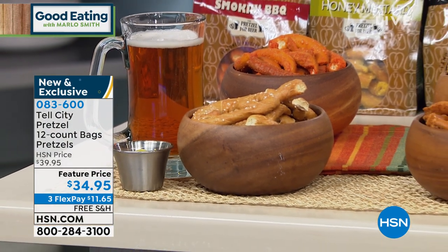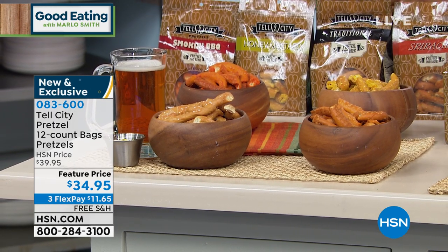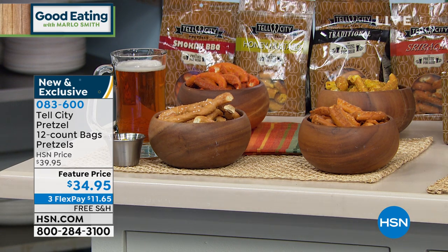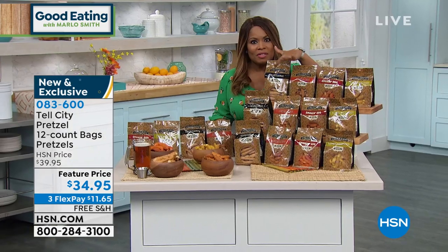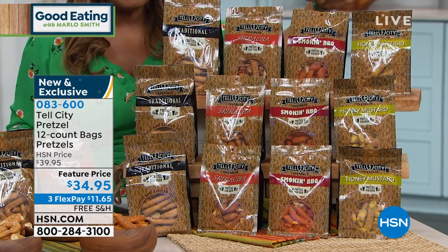This offer is new and exclusive to Good Eating with Marlo. You get 12 counts of our wonderful 8-ounce bags. Just visually speaking, these are all the bags that you're getting. What I like is everybody can have their own individual bag.